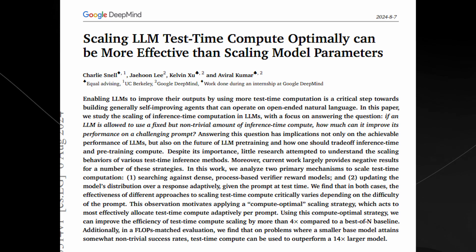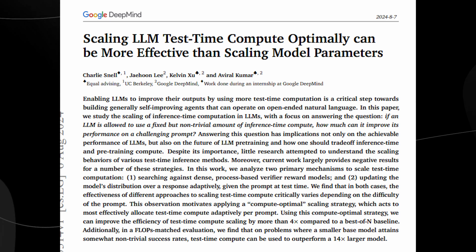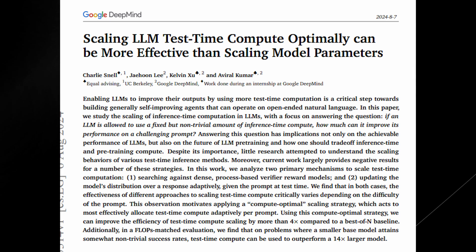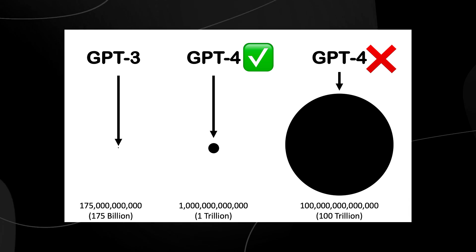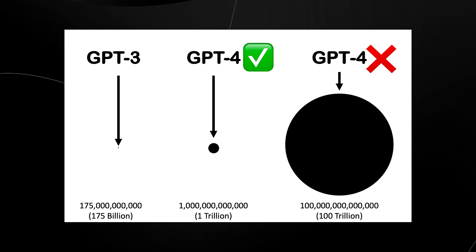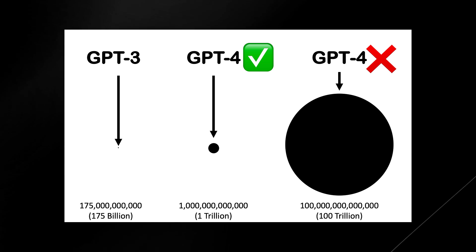By allocating computational resources more efficiently during inference, we can potentially boost a model's performance without needing to make it bigger. The dominant strategy over the past few years has been relatively straightforward: just make the models bigger. This involves increasing the number of parameters — adding more layers, more neurons, and more connections between them. It's why GPT-3, with 175 billion parameters, was significantly more powerful than GPT-2 with only 1.5 billion, and why even larger models like GPT-4o continue to push the boundaries of natural language processing.